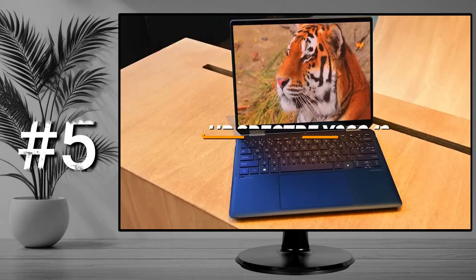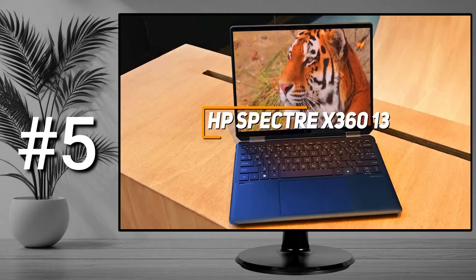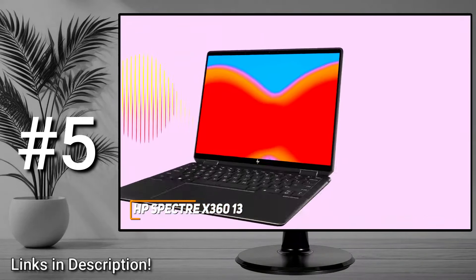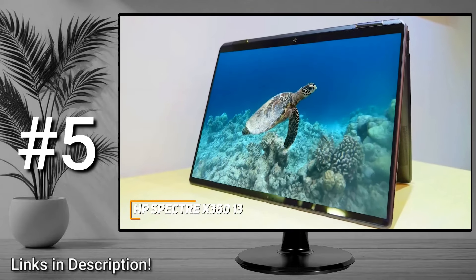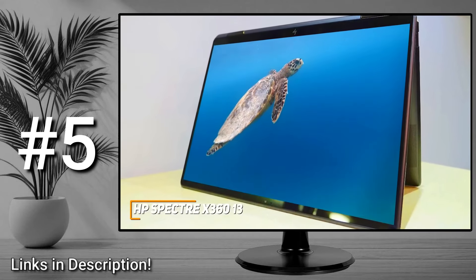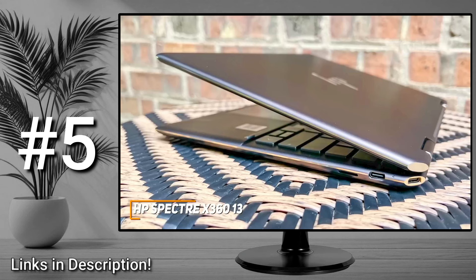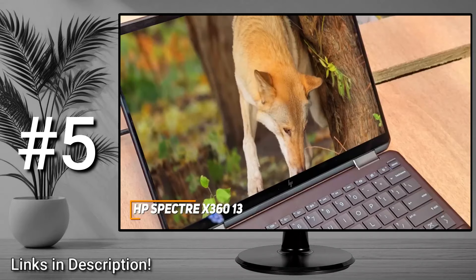For starters, the HP Spectre x360 13 offers a lightweight and portable build and powerful internal components that can handle almost any workload wherever you go, and is my choice as the best two-in-one laptop. Two-in-one laptops are designed with portability in mind, and the HP Spectre x360 13 is a top tier option that provides a vibrant display, plenty of battery life, and enough power to easily handle basic everyday tasks. It comes in a sleek black design with brass accents, diagonal rear cut corners, and a lightweight build that can be used as either a tablet or a traditional laptop depending on your needs.